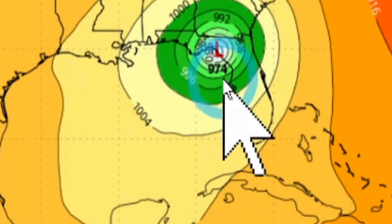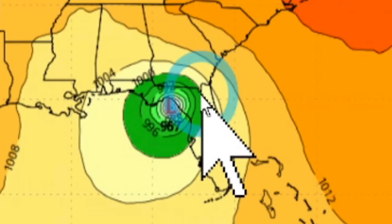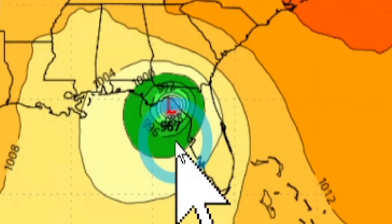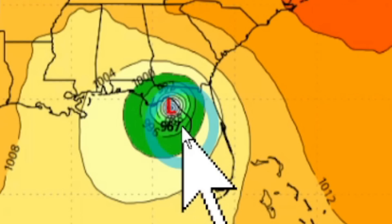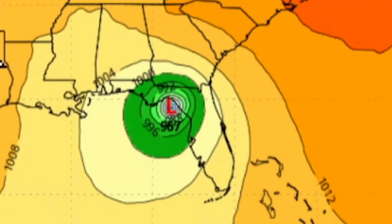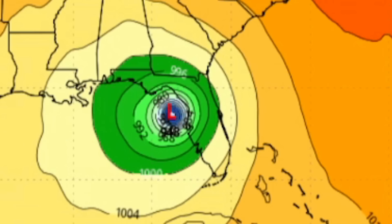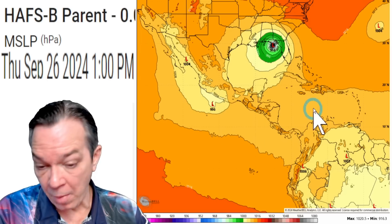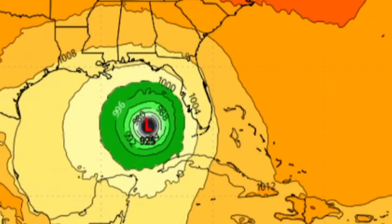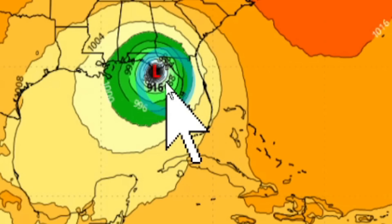The AI Euro is showing it'll get down to a strong Cat 2 going towards a major hurricane. Looking at other models, the Icon is also showing a strong Cat 2 hurricane in almost the same area. So the Icon and the AI are showing that curve to the east. Even the GFS is still showing a very strong major hurricane, and the latest run again shows a very strong major hurricane.